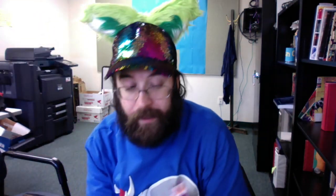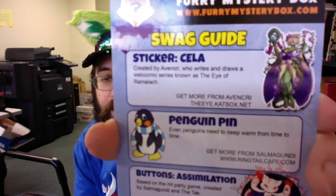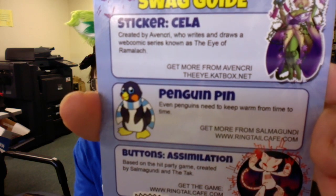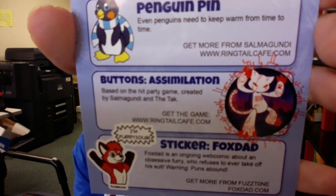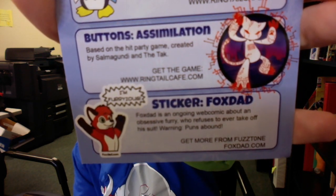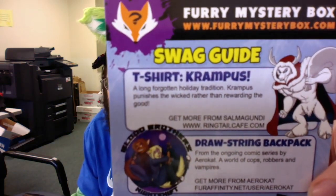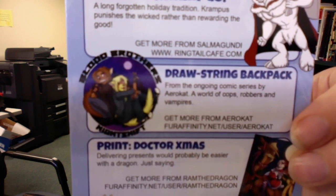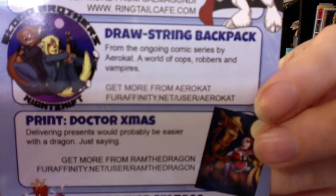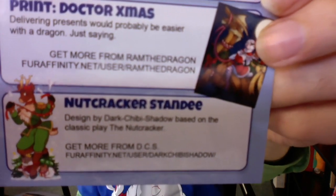They also included a guide to all the different items: the stickers of Sela created by Avonkri, the penguin pin by Selmagundi, the assimilation buttons also by Selmagundi, and the tack. Fox Dad by Fuzztone at foxdad.com. I read all these in great detail in the first recording but I'm not redoing them — hopefully you can read it here. Krampus also by Selmagundi, the drawstring backpack by Arrowcat, the print is Dr. Xmas by Ram the Dragon, and the Nutcracker standee — which I didn't realize that's what that was — by Dark Chibi Shadow, based on Nutcracker.